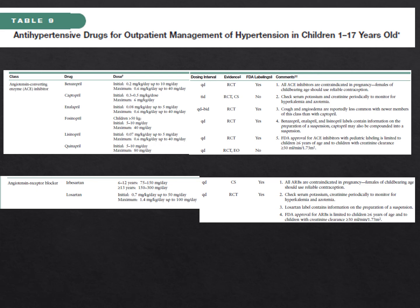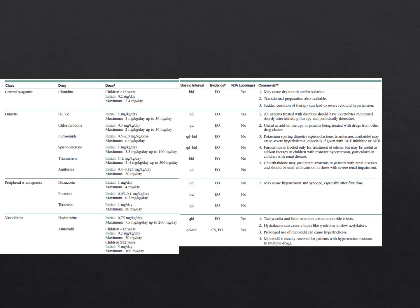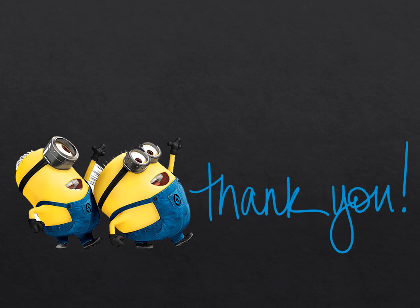The next slides include a list of antihypertensive drugs for outpatient management, which can also be found in the fourth report. For the management of severe hypertension, it's important to be comfortable with a few of these drugs. Esmolol is a good option due to its short-acting nature—if there's an adverse reaction, you can discontinue it quickly. Have a couple of drugs you're comfortable with in case a patient presents with severe hypertension. Thank you very much for your attention and best of luck on your exams.